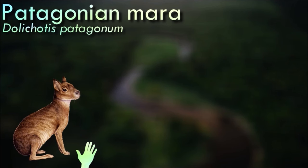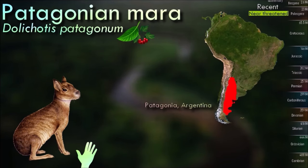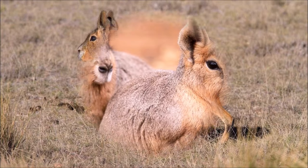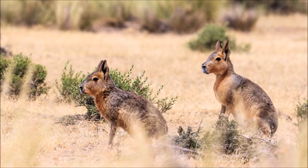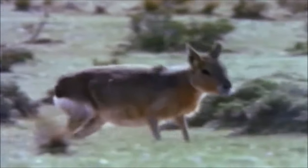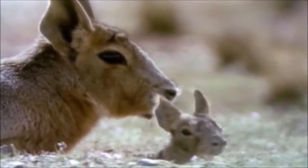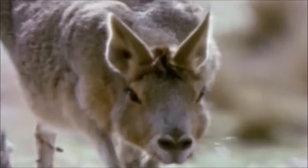Patagonian maras are highly social animals and are known for living in monogamous pairs or small family groups. They often form strong bonds with their mate. They communicate with a variety of vocalizations that help them maintain contact with other members of their group. They are territorial animals and mark their territory with scent markings and dung piles. These territories can be quite extensive, covering several acres, and they create complex underground burrows with multiple entrances and chambers.